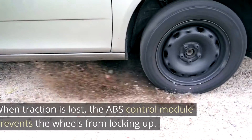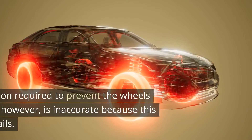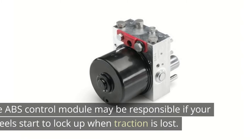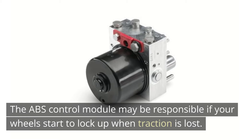Locking wheels. When traction is lost, the ABS control module prevents the wheels from locking up. However, the information required to prevent the wheels from locking is inaccurate because this component fails. The ABS control module may be responsible if your wheels start to lock up when traction is lost.